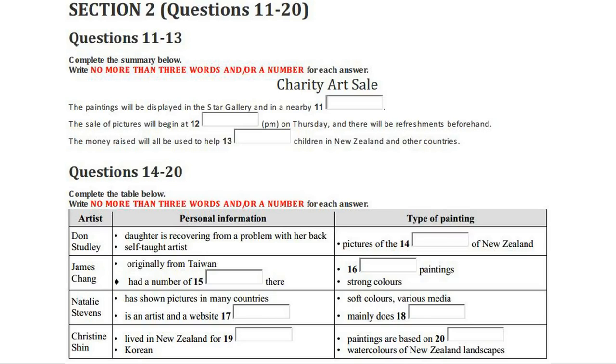Before you hear the rest of the talk, you have some time to look at questions 14 to 20 on page 11. Now listen and answer questions 14 to 20. Let me tell you a bit about some of the artists who have kindly agreed to donate their pictures to the charity art sale.